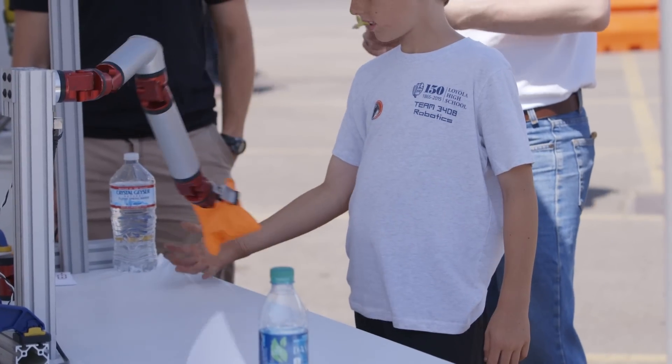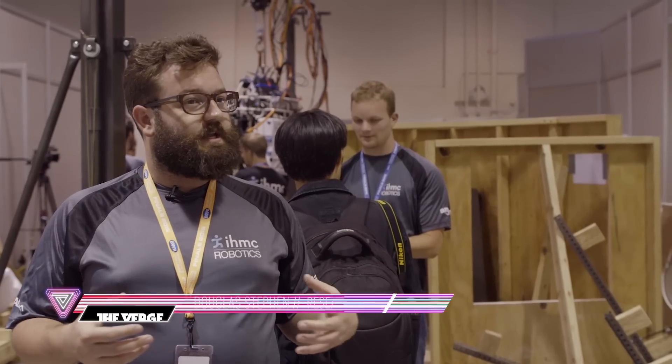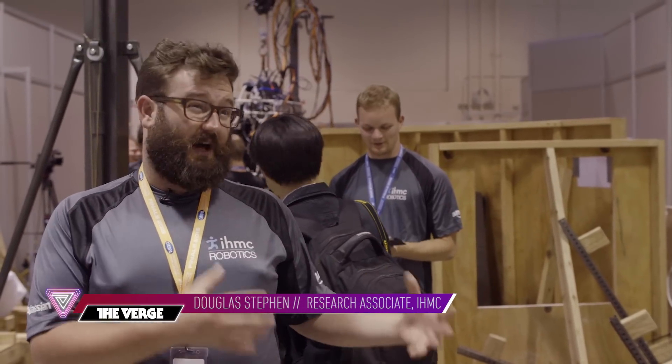It's easy to design a robot that can handle a specific task — there are police bots for bomb disposal and things like that. Where we aren't is general purpose robots that can do a lot of things really well.